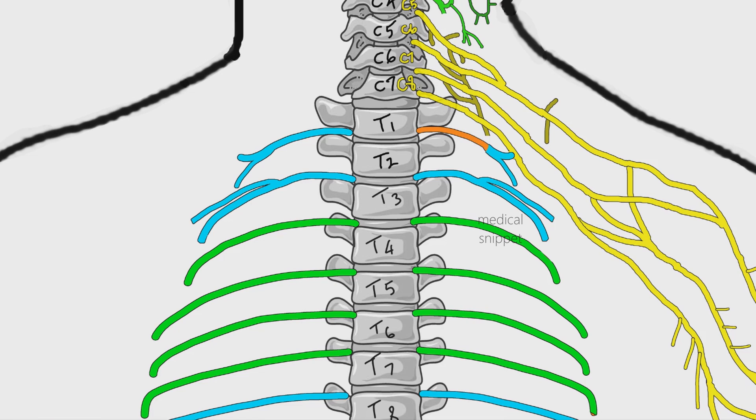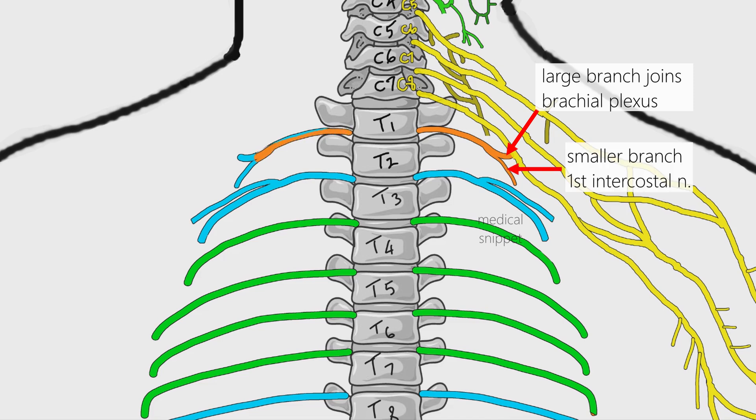Let's discuss the atypical intercostal nerves in detail. The ventral ramus of the 1st thoracic nerve divides into two branches. The large branch joins with the C8 root of the brachial plexus. The smaller branch, the 1st intercostal nerve, runs along the 1st intercostal space. The 1st intercostal nerve does not give lateral and anterior cutaneous branches, but sometimes it may terminate as the 1st anterior cutaneous nerve.